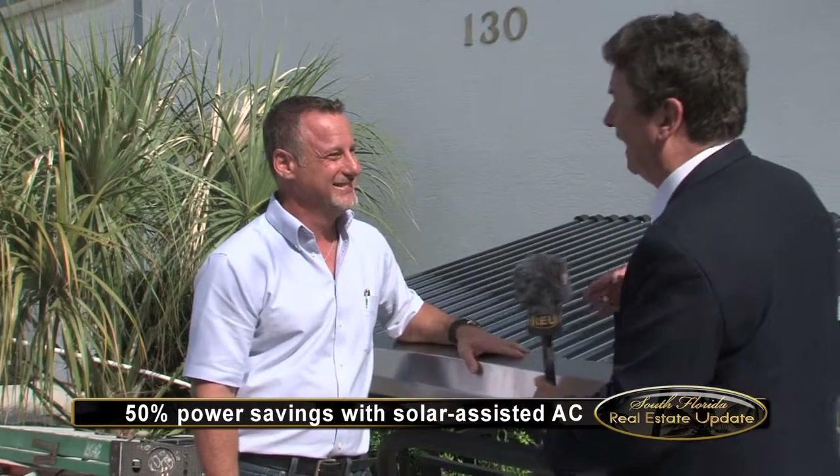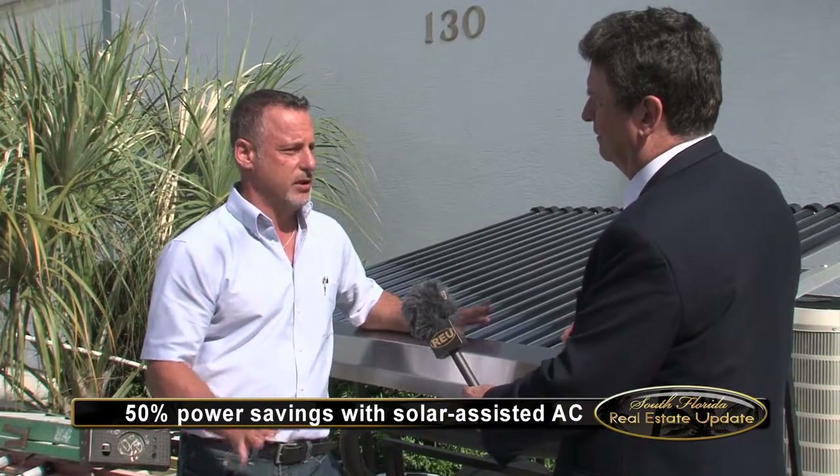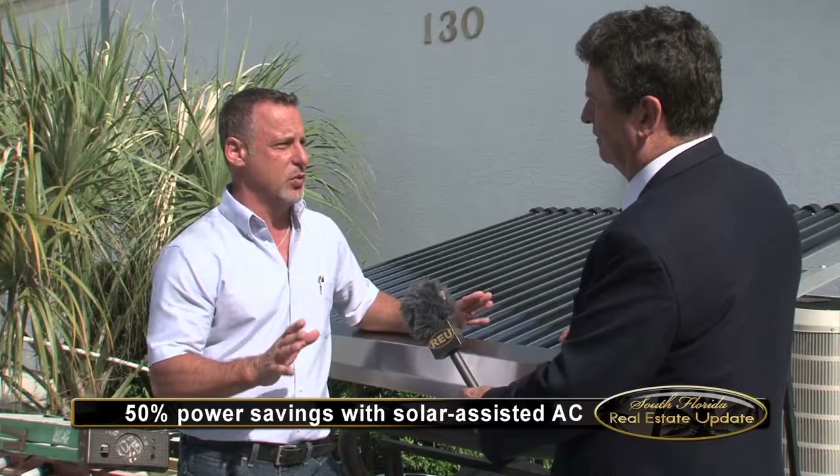So how do I get one of these? Oh, you just call us. But I can't put it on my old air conditioner. No, you really can't. It needs to be installed with some new type of air conditioning so it works properly and you have a full warranty available to you.